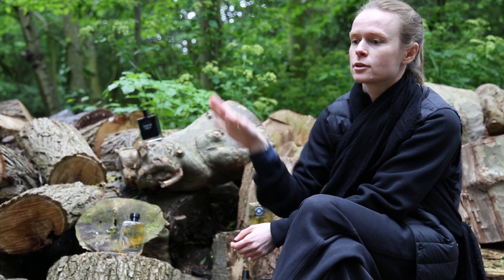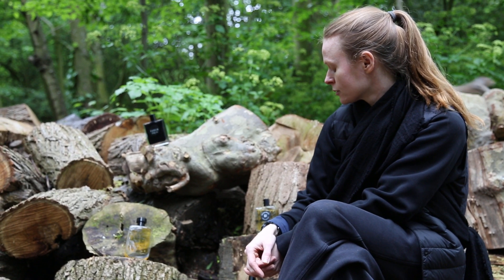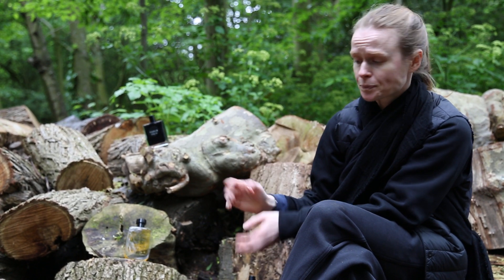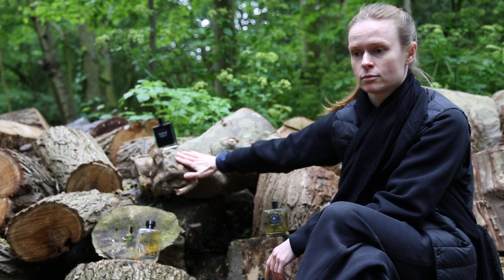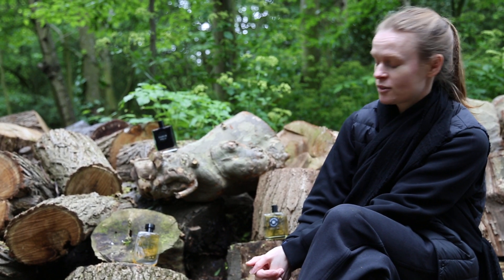Whereas iris grows in the south of Italy, maybe south of France. Then you have Angelica — Angelica likes climates like ours. The perfume with Angelica we have comes from Dorset. Then you have ginger. Ginger goes probably next to vetiver — same kind of geography.